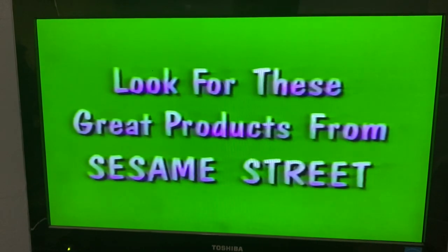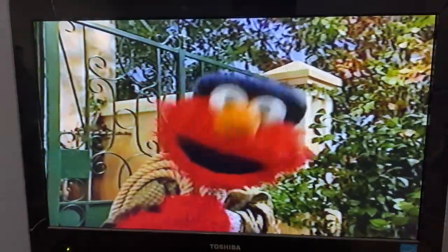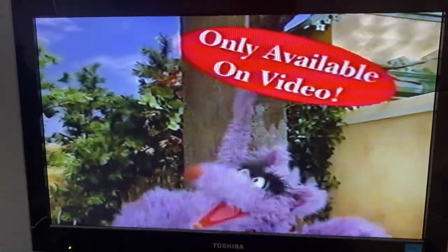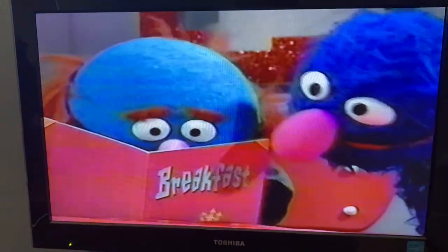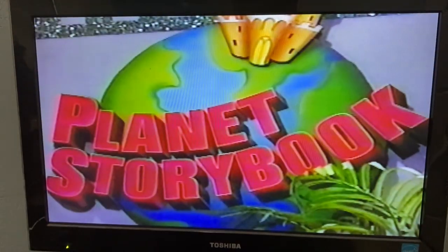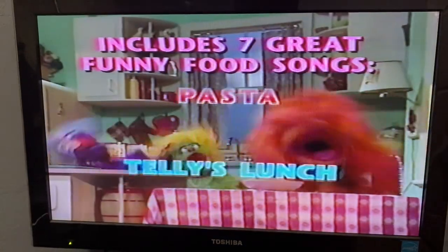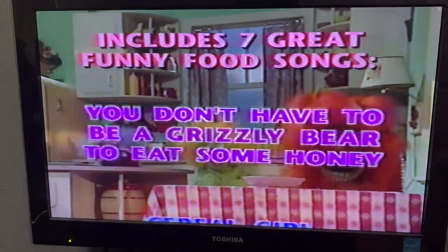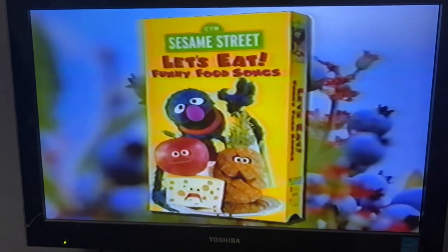Look for these great products from Sesame Street. It's musical, it's magical, it's Elmo! Elmo's Musical Adventure — the story of Peter and the Wolf on VHS. What's on the menu at Sesame Street Home Video? It's Let's Eat — funny food songs, one of the tastiest titles ever. Grover's on the job at Planet Storybook Restaurant, where he serves up seven spicy sing-along treats with a little help from his Sesame Street friends. Dig in, and you'll be singing the praises of eating delicious, nutritious dishes, too. Let's Eat from Sesame Street Home Video.